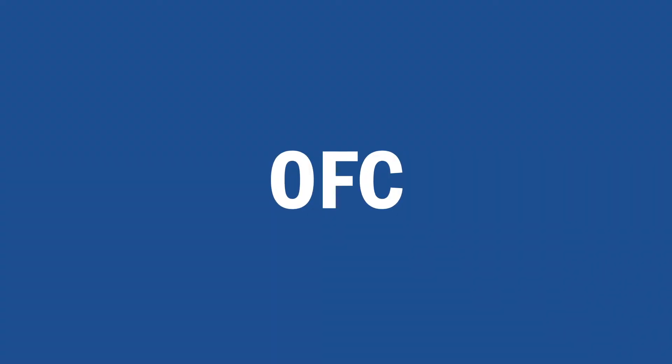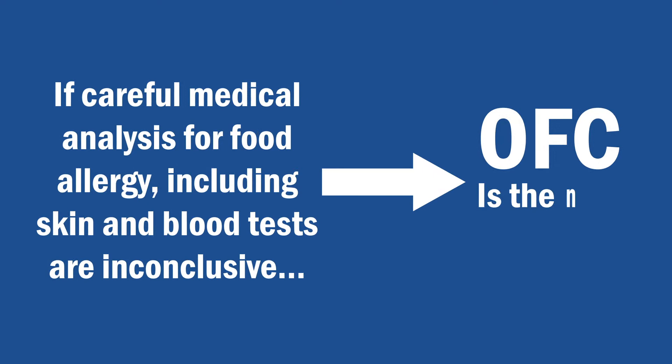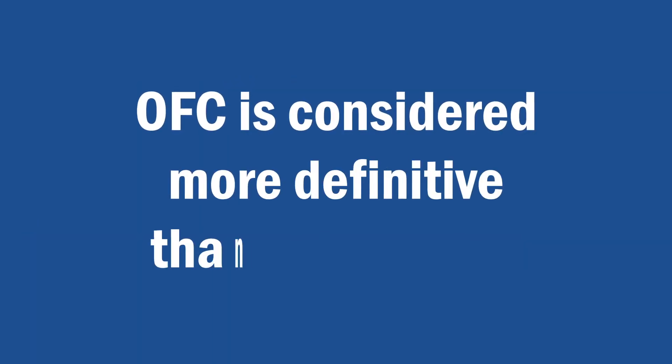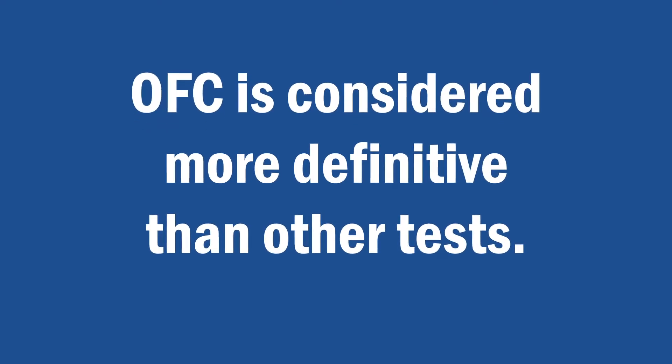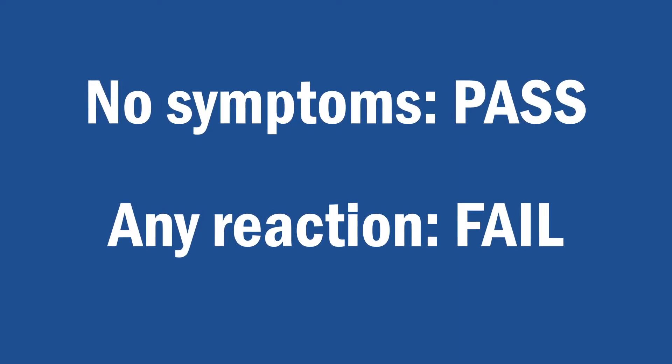So why would you do an oral food challenge? OFCs are the next step when careful medical history and allergy tests, including skin and blood tests, are inconclusive. The OFC is a more definitive test because it will show whether the food ingested produces no symptoms — which is considered a pass — or triggers a reaction — which is considered a fail.